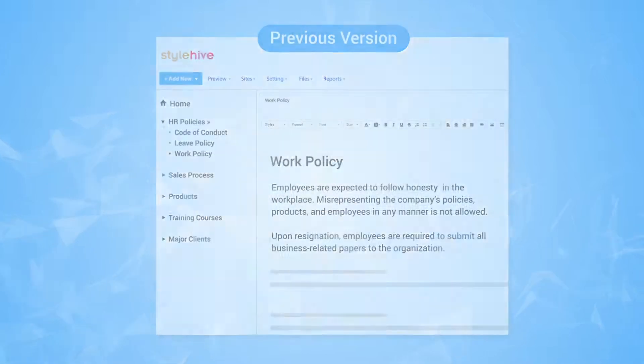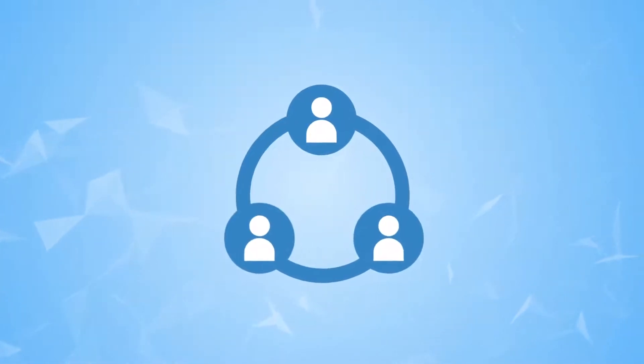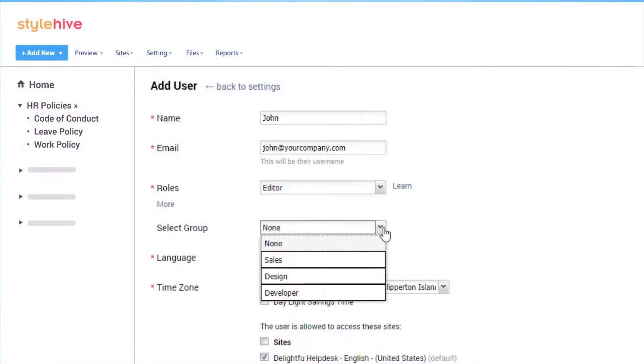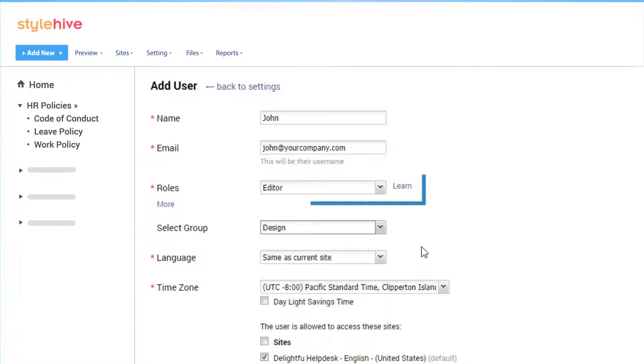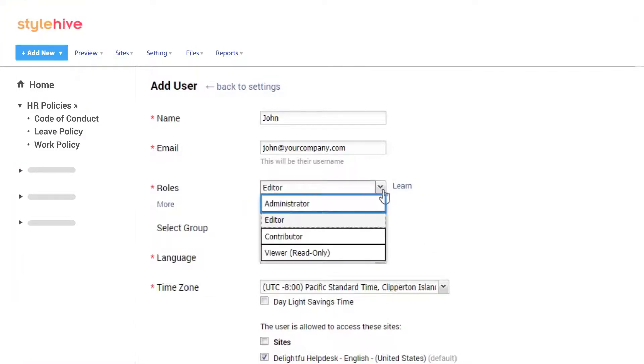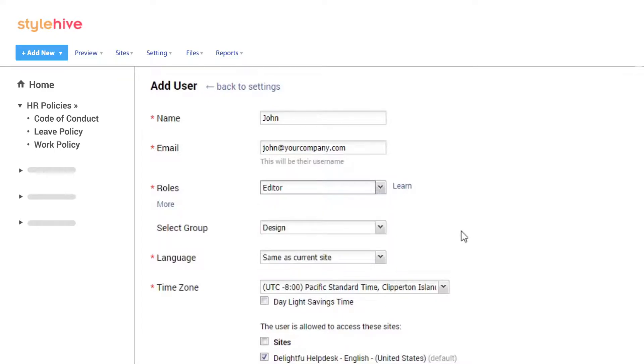One key purpose of a wiki is to promote collaboration among employees and bring them together to create your corporate wiki. You can do this with the help of the member manager. Add new users, organize them into groups, and manage their roles and permissions. Assign them roles such as administrator, editor, contributor, and viewer to take full control of who can do what in your company's online wiki.